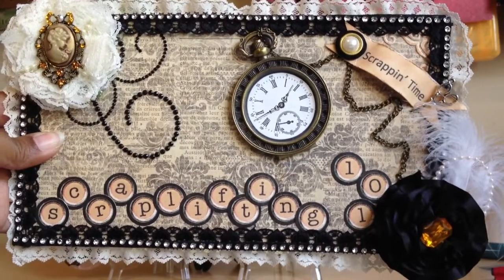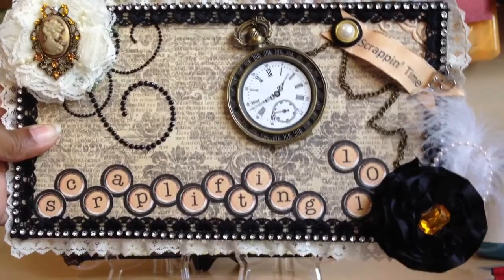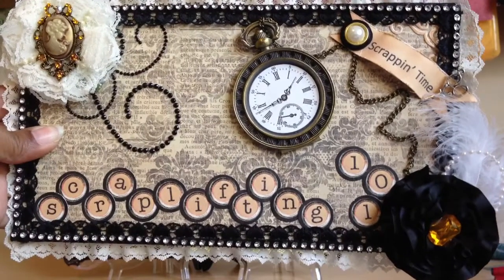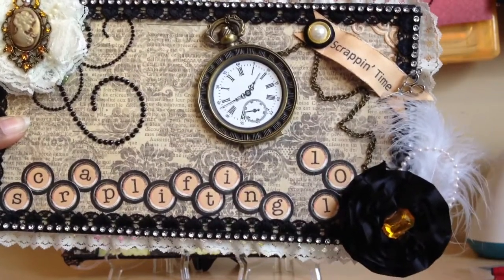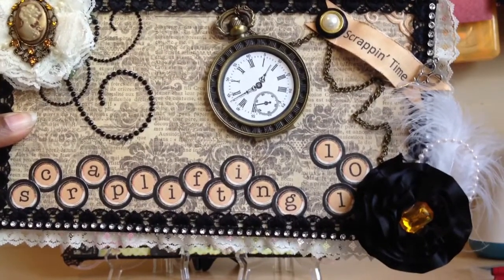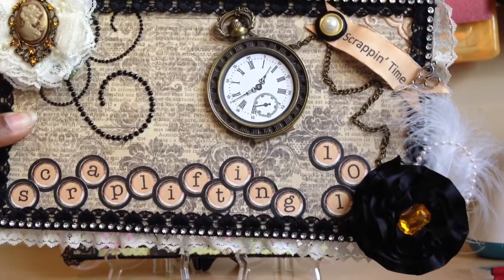Hello everyone, it's me, Connie, and guess what? It's scrapping time, and I actually mean scrapping this time. I did my first layout for YouTube. Normally I only scrapbook, but I have been doing a lot of cards lately. And I did a layout, and I want to show you.